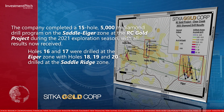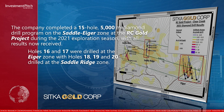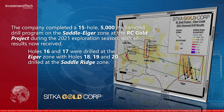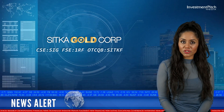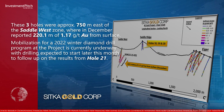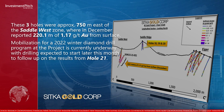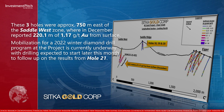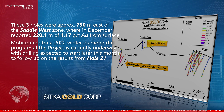Holes 16 and 17 were drilled at the Eager Zone, with holes 18, 19 and 20 drilled at the Saddle Ridge Zone. These three holes were approximately 750 meters east of the Saddle West Zone, where in December, Hole 21 reported 220.1 meters of 1.17 grams per ton gold from surface. Mobilization for a 2022 winter diamond drill program at the project is currently underway.